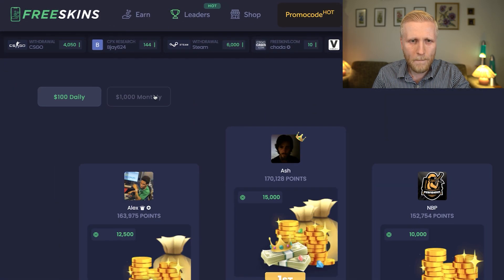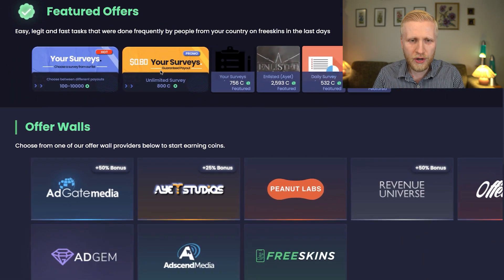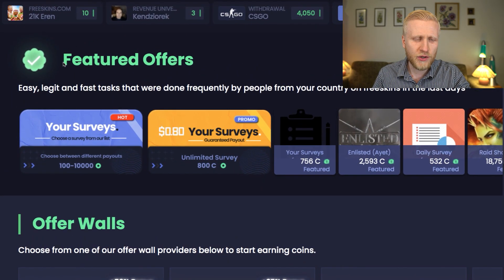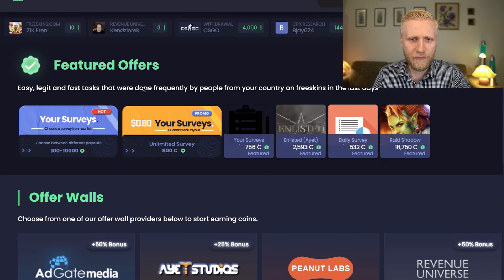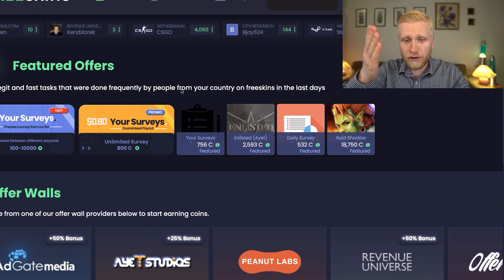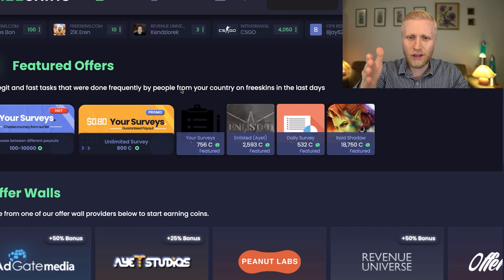To earn these daily and monthly bonuses, you need to come to the Earn section. I recommend starting with the Featured Offers — easy, legit and fast tasks done frequently by people from your country on FreeSkins in the last few days.